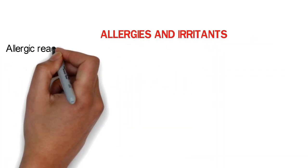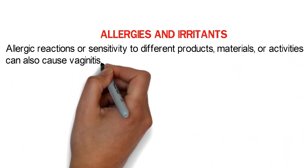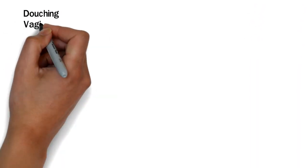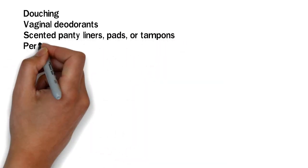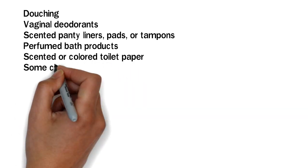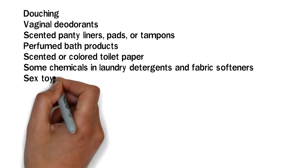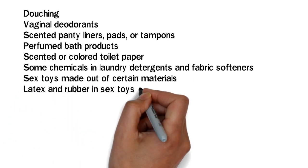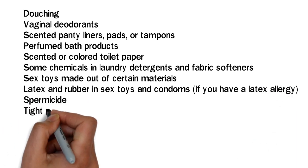Allergic reactions or sensitivity to different products, materials, or activities can also cause vaginitis. Things that can lead to irritation include douching, vaginal deodorants, scented panty liners, pads, or tampons, perfumed bath products, scented or colored toilet paper, some chemicals in laundry detergents and fabric softeners, sex toys made out of certain materials, latex and rubber in sex toys and condoms if you have a latex allergy, and spermicide.